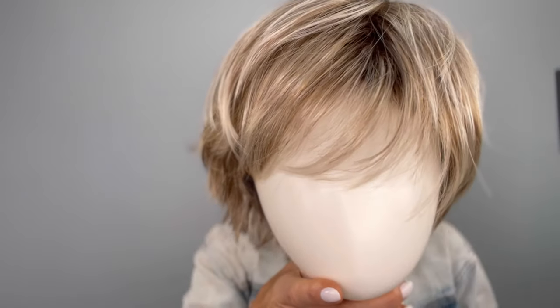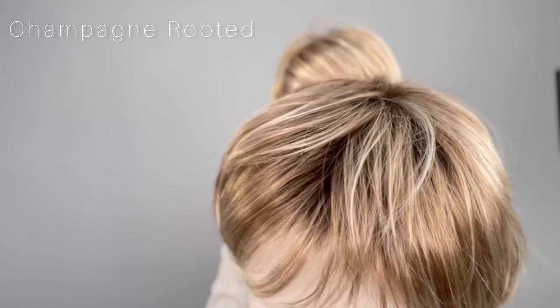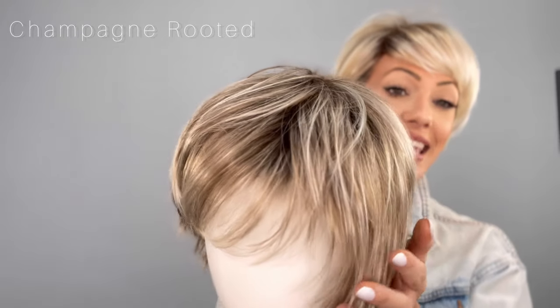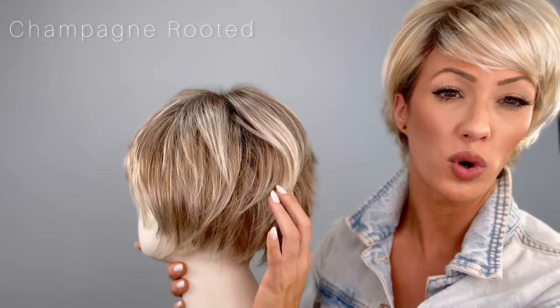We also have this in a separate shade to show you, and this one is in Champagne Rooted. This is a light beige blonde with a medium honey blonde and platinum blonde blend, again with those dark roots. This is absolutely gorgeous.